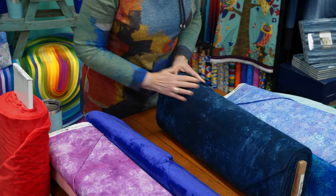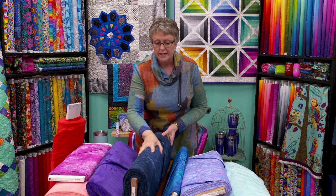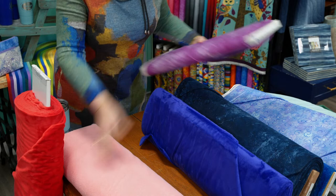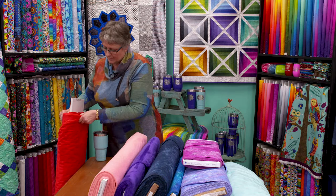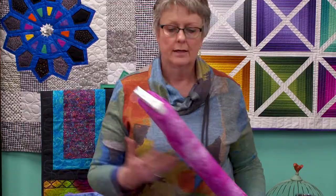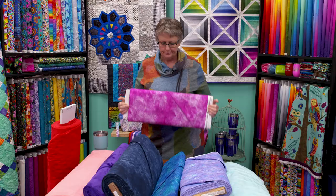This is a flannel wide back — this particular one is 108 inches, though flannel wide backs are sometimes slightly narrower. Then we've got Minky fabric — the normal width of Minky is 60 inches. Fireside is from Moda — it's a plush fabric similar in category to Minky and also 60 inches wide. Then there's a Michael Miller Minky fabric which is actually a wide back at 90 inches wide. So you have lots of different widths. If you're curious about the width of fabric you're getting, it'll say right on the end of the bolt how wide it is.